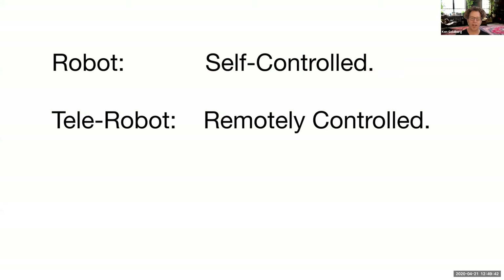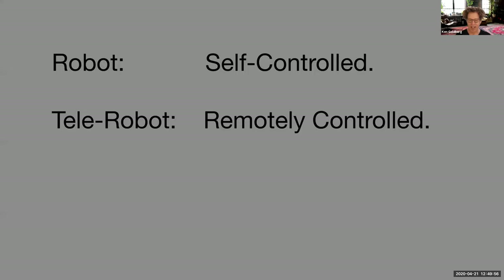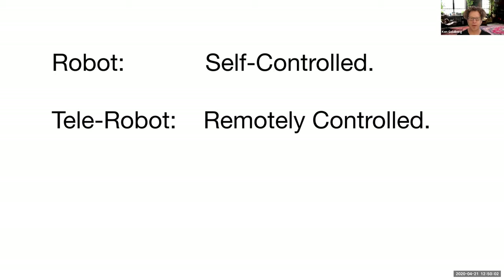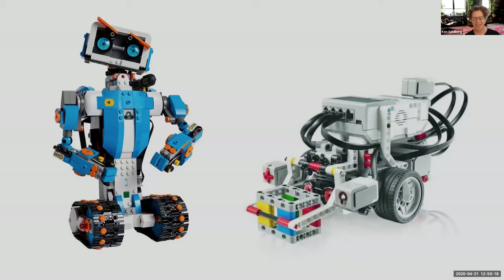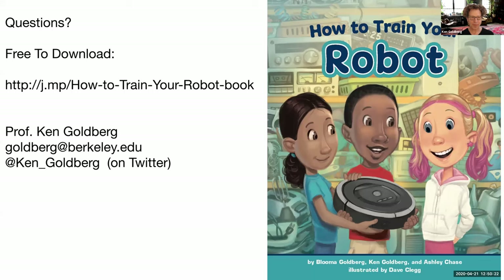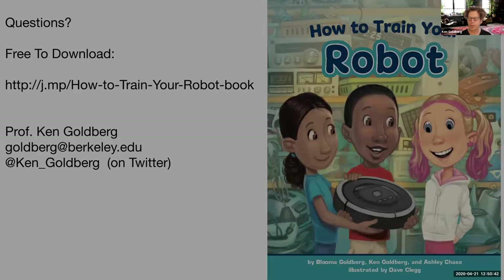That picture is of Bluma Goldberg — my daughter — who was nine years old when she helped me work on this book. We have about 10 minutes left and I want to make sure there's time for questions. Quick pop quiz: which are robots and which are telerobots? The answer is those are telerobots and these are robots — they are self-controlled. Let me open up the Q&A. And here's a link to download the book: j.mp/how-to-train-your-robot-book — you'll find a PDF copy you can read on your iPad or home computer.